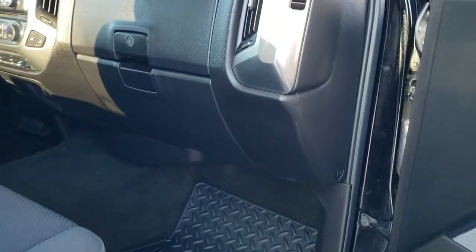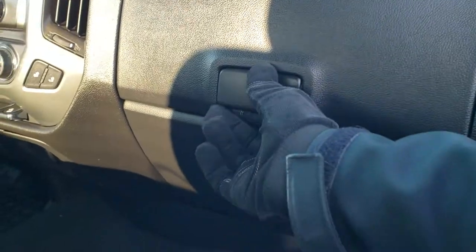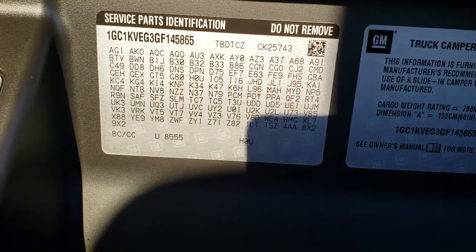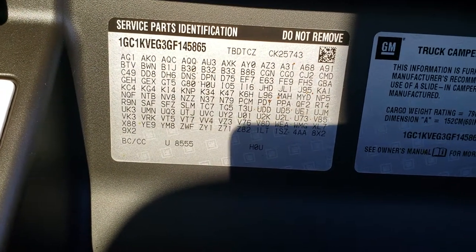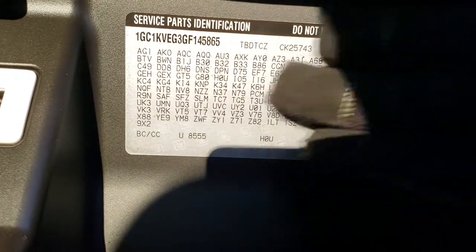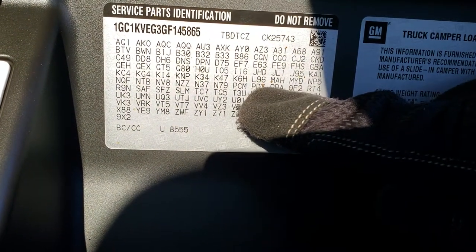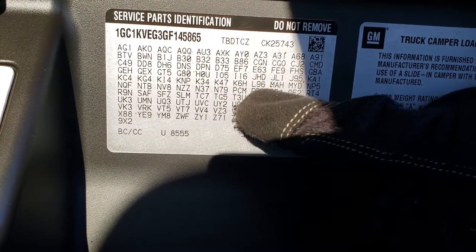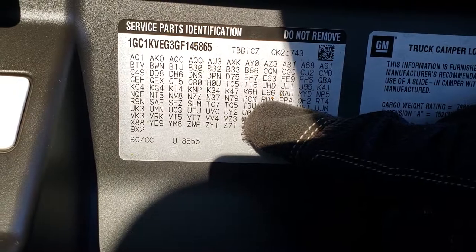If it's pre-2018, it's going to have a door code or a RPO code sticker in here. There's a lot of codes on there, but which one tells you if it is a Midnight Edition or not? It's going to be this code right here: PDY. That's how you know if it has the Midnight Edition. The code for Midnight Edition is PDY.